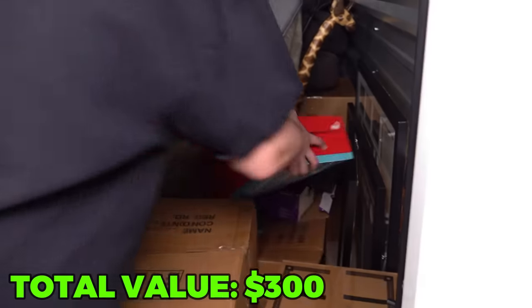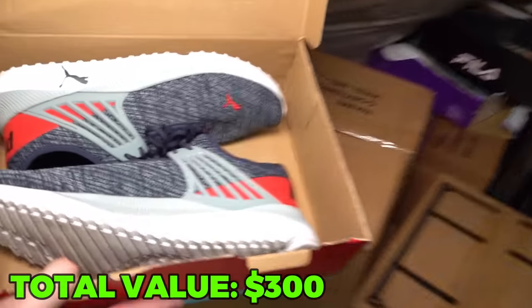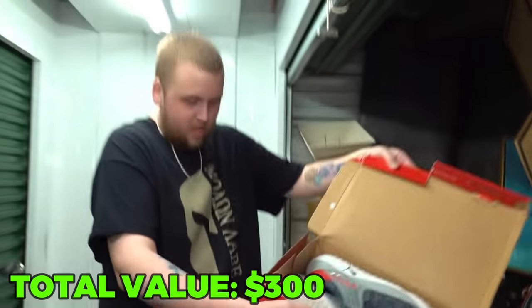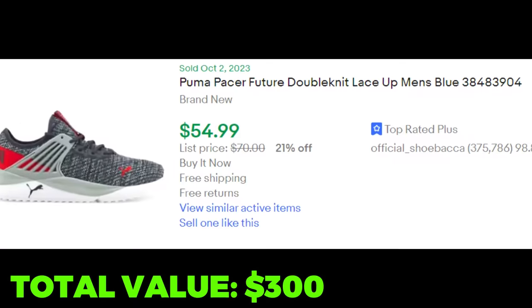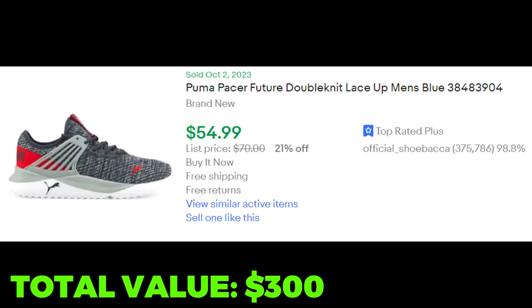What about the Pumas? Brand spanking new, size 14. Let's go. These brand new Pumas are going for about $55, so we're going to call them $60 because, again, the much bigger size.